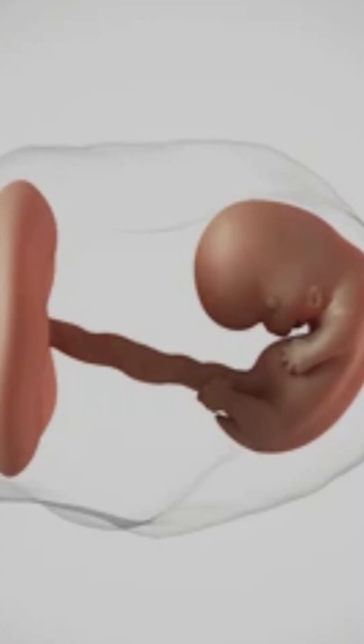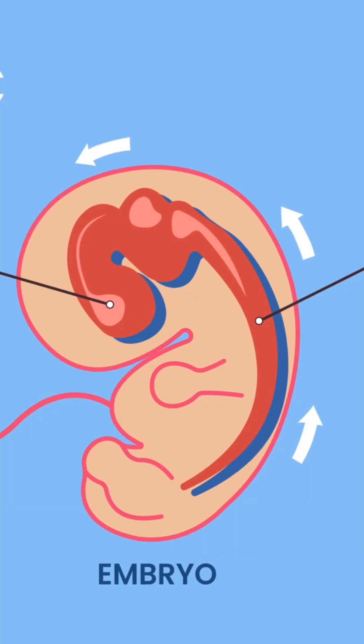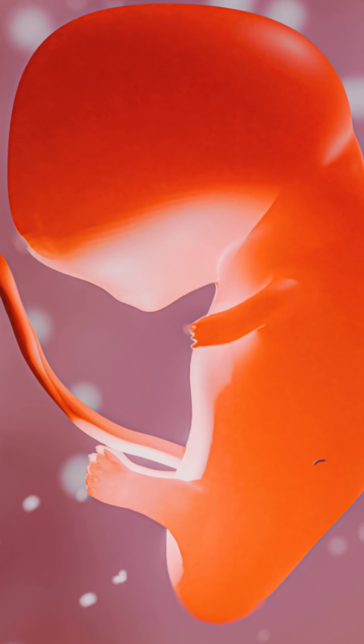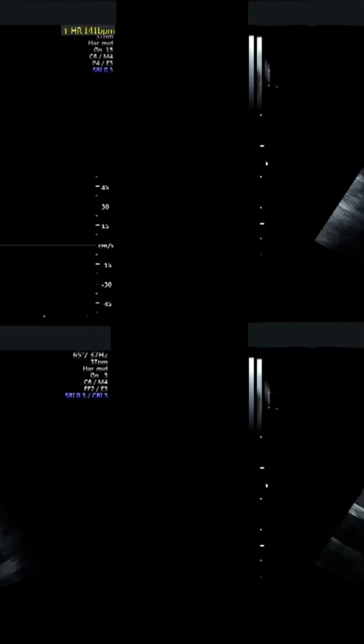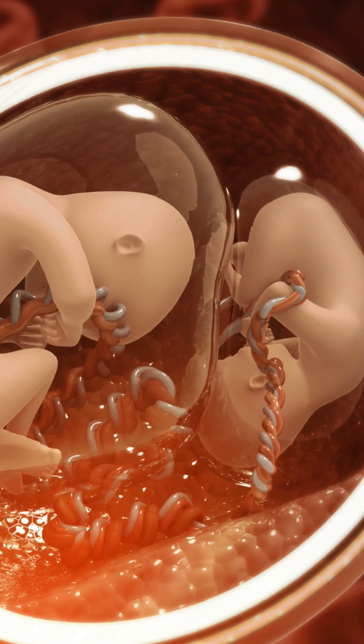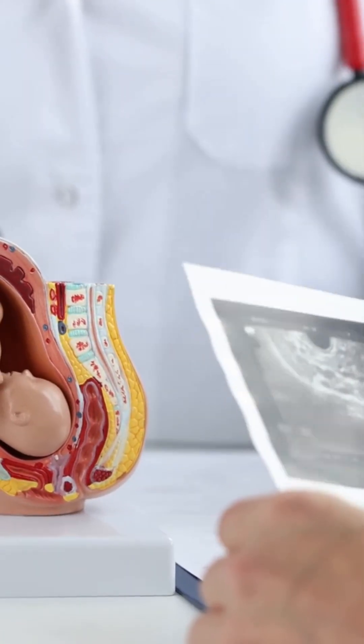From week four to eight, a fascinating process unfolds. Neural tubes, which will become the brain and spinal cord, start to form. Around week five to six, the heart begins to beat. By week eight, basic organs and facial features are starting to develop. During this time, twins are measured via ultrasound, and doctors check if they share a placenta or sac, which is crucial for managing any potential risks.